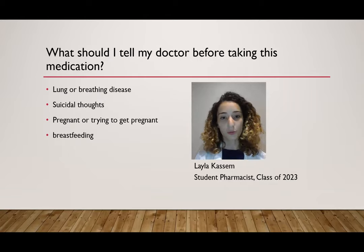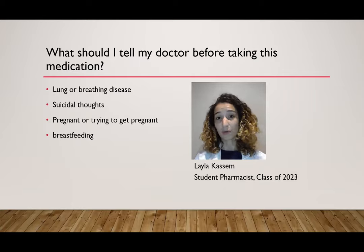What should you tell your doctor before taking this medication? It's important to let them know if you have any lung or breathing disease, if you have suicidal thoughts, if you're pregnant or trying to get pregnant, or if you are currently breastfeeding.